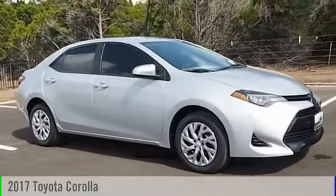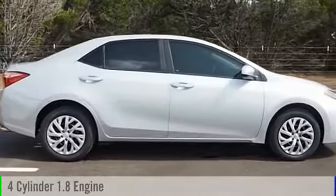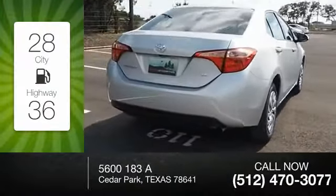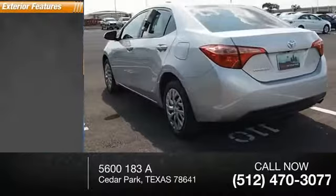2017 Corolla. This vehicle is powered by a front-wheel drive four-cylinder 1.8 liter engine — great fuel efficiency that saves you money by requiring fewer trips to the gas station. This vehicle has less than 100 miles.